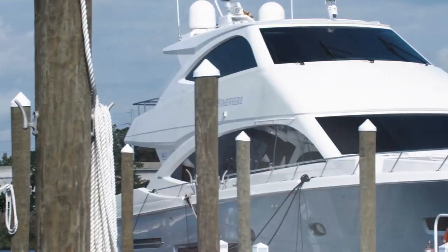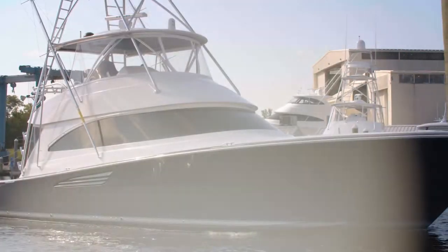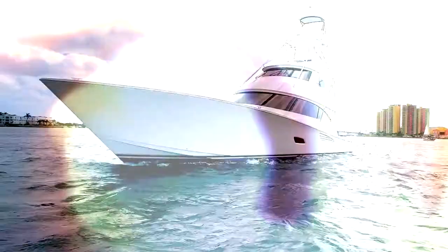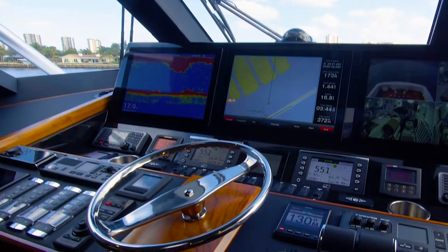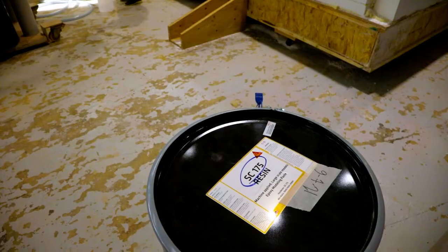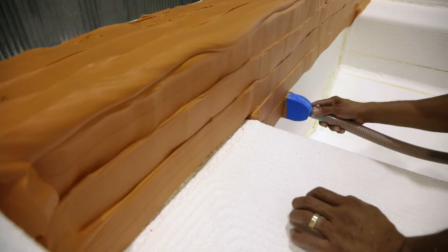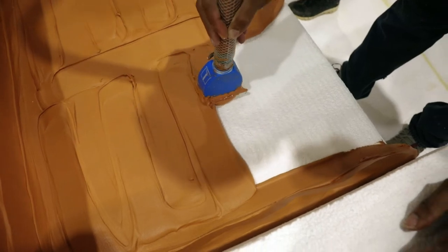It's a fishing boat, it's also a cruising boat, it's a very sleek design — it's a thing of beauty. Sika is the right product for our boats: high strength, ease of use, consistent results in a beautiful, high-quality product, one that we can trust and have trusted for many years.